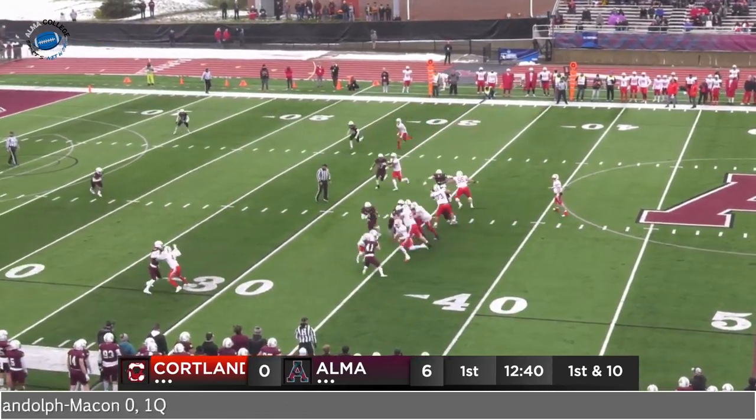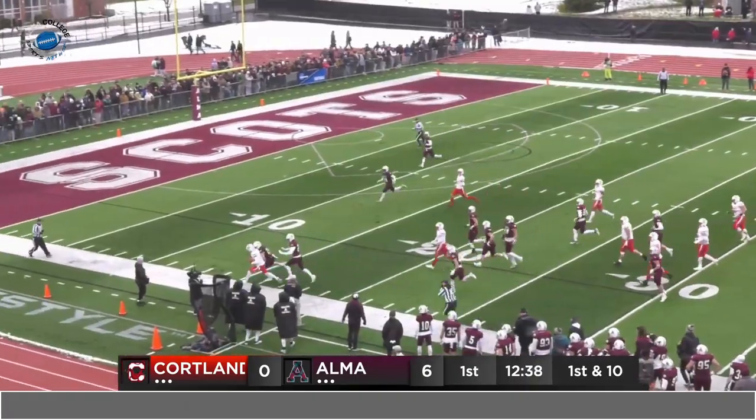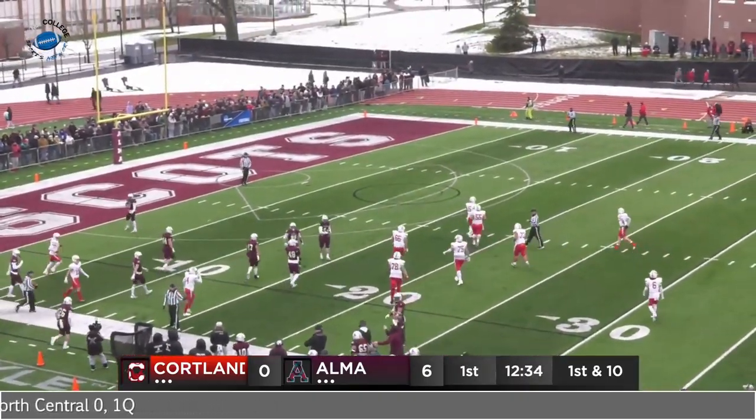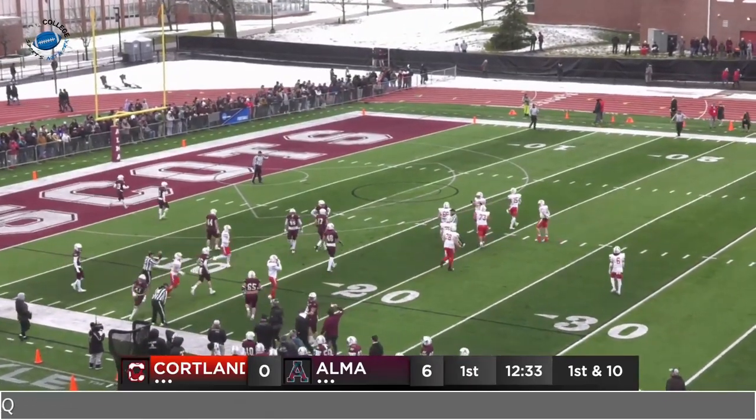Cortland looking for an answer. Jaden Alfano St. John — nice hold to the left, gets out of an ankle tackle, now has the sideline, shoved out of bounds by Fredenberg. But Cortland moving downhill and looking for a potential TD for the lead.